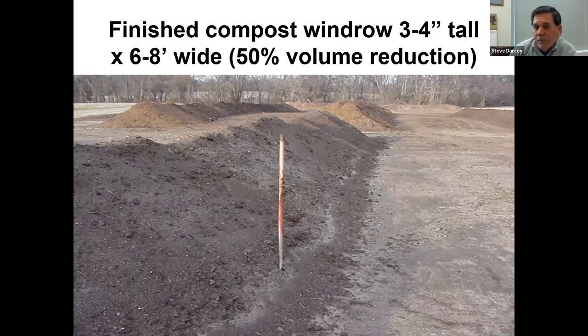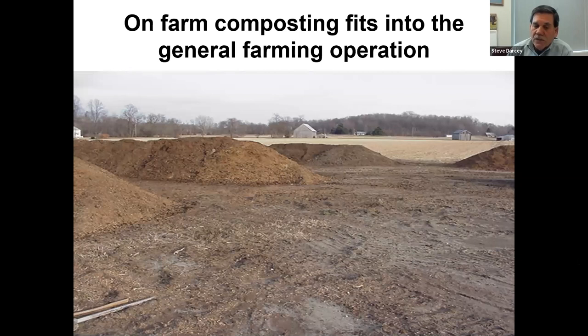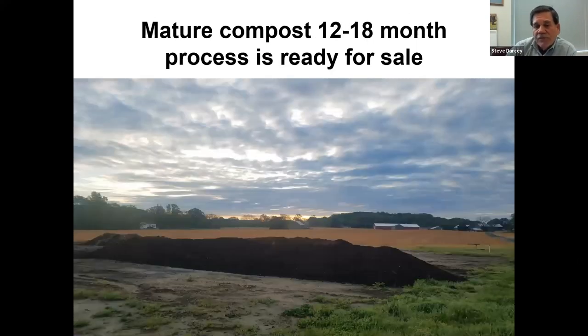That same windrow is probably 10 months after the first picture was taken. Windrow composting fits in really well with the general farming operation. You need some equipment and some area, but most horse operations can make this happen. There's also a business opportunity - we have a lot of no-land operations that have no choice but to haul manure off, so there's opportunity for folks. The pile shown here is ready for sale - it's between 12 and 18 months old.